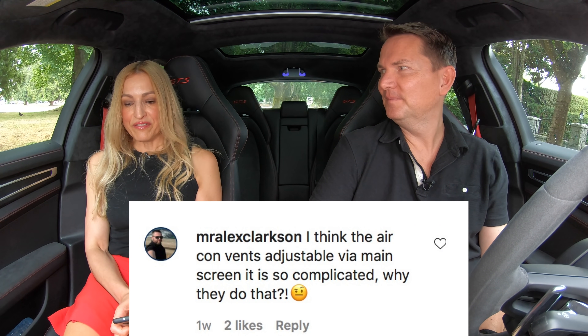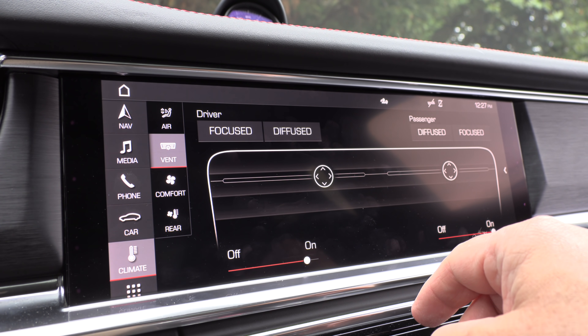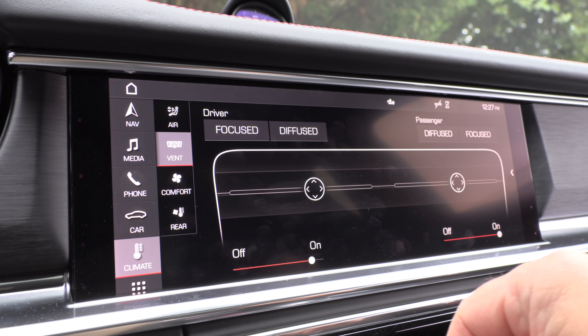Of the two, I'd pick the M5 — but really I'd get a 911. The air conditioning vents, which are adjustable via the main screen, are too complicated. There are vents in the middle of the center console with no physical controls — you have to go into a menu on the screen to move them. It's ridiculous.